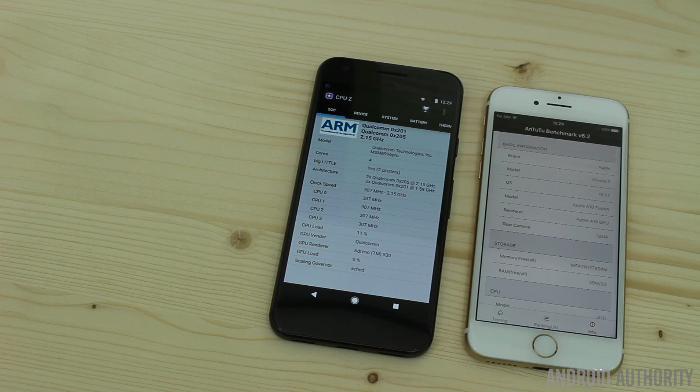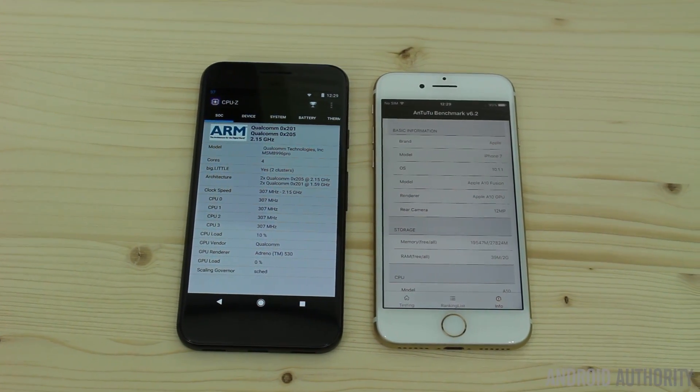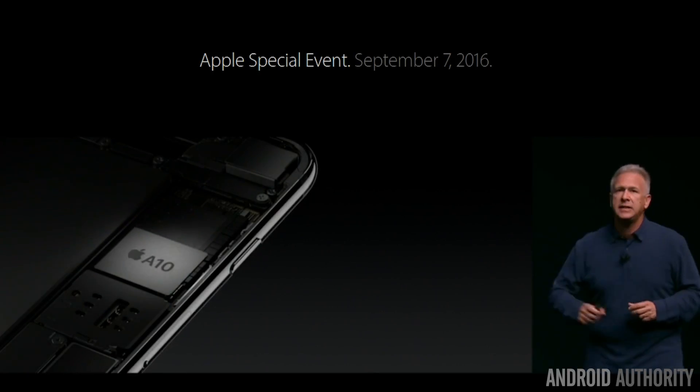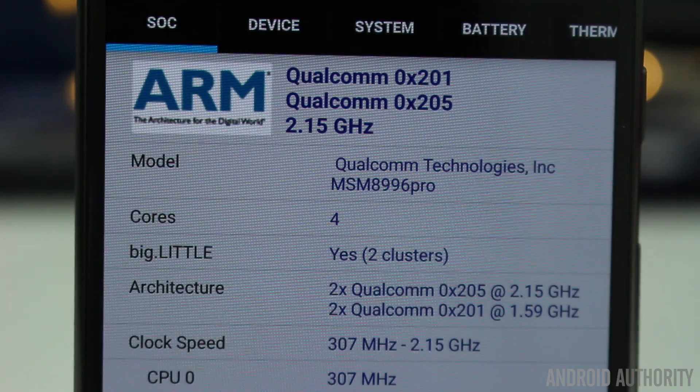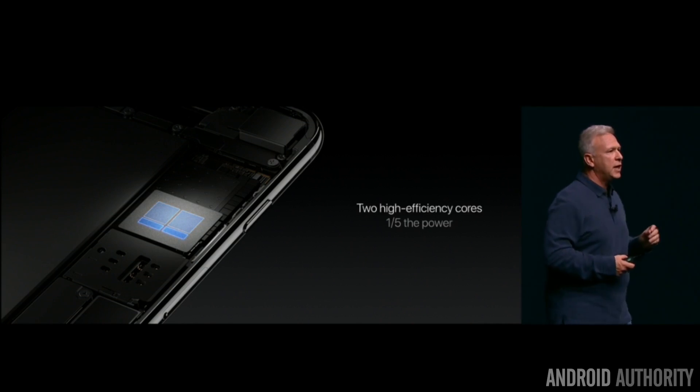Both chips are quad-core ARM V8 compatible processors. Qualcomm and Apple both have architectural licenses from ARM, meaning they have the right to design their own ARM-compatible chips as long as they are compatible with ARM's instruction set and architecture. They've both got quad-cores and both use heterogeneous multiprocessing — that's why Apple are calling theirs Fusion. Two cores are high performance, running at a higher clock speed and using more power, and two cores are more power efficient at a lower clock speed. However, one big difference: Qualcomm can use all four cores simultaneously, whereas the Apple chip can only use two cores at one time, switching between the high-power and low-power pairs.